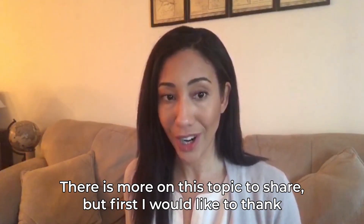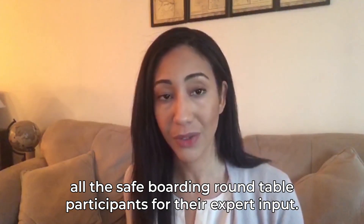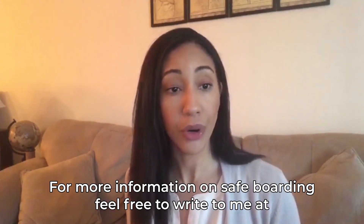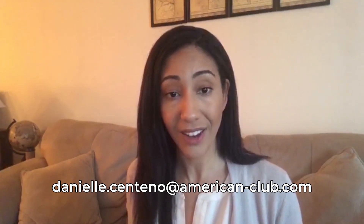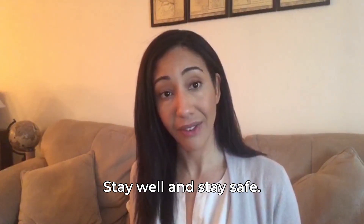There's more on this topic to share, but first I'd like to thank all of the Safe Boarding Roundtable participants for their expert input. Stay tuned for the full report and action plan coming soon. For more information on Safe Boarding, feel free to write me at danielle.centenno@american-club.com. Stay well and stay safe.